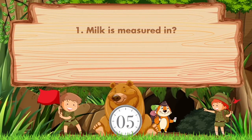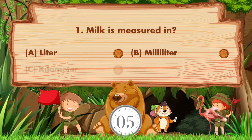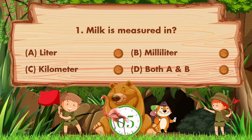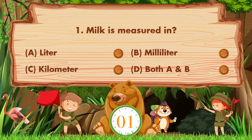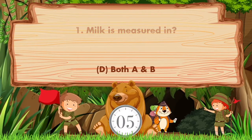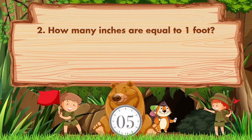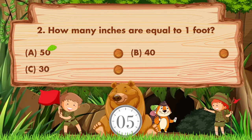Milk is measured in — option A: a liter, B: milliliter, C: kilometer, D: both A and B. The answer is option D, both A and B. How many inches are equal to one foot? Option A: 50, B: 40, C: 30, D: 12.